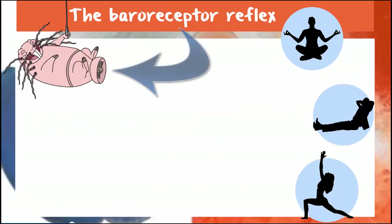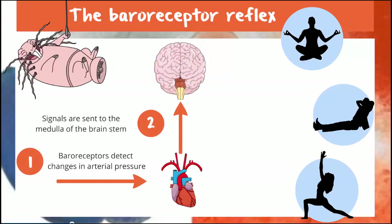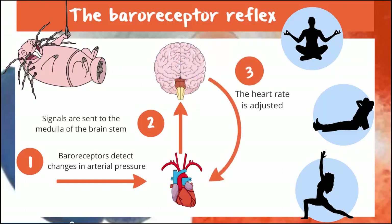Little pressure receptors keep tabs on the blood pressure. The drop is quickly noted and a message is sent to the brain stem, hinting at a looming crisis. The brain stem responds, instructing the blood vessels to narrow and the heart to beat a little faster. And the problem is solved.